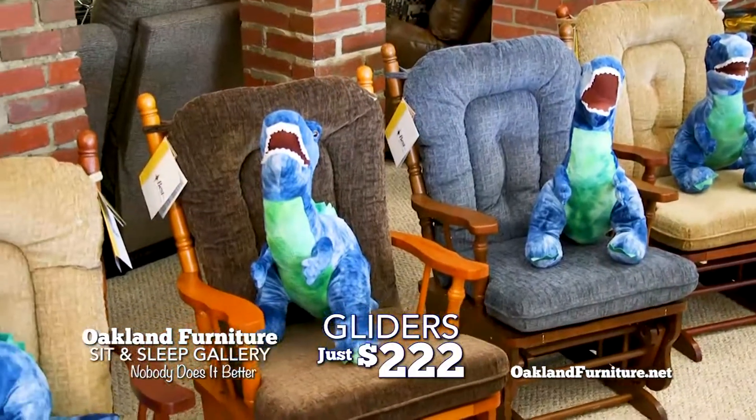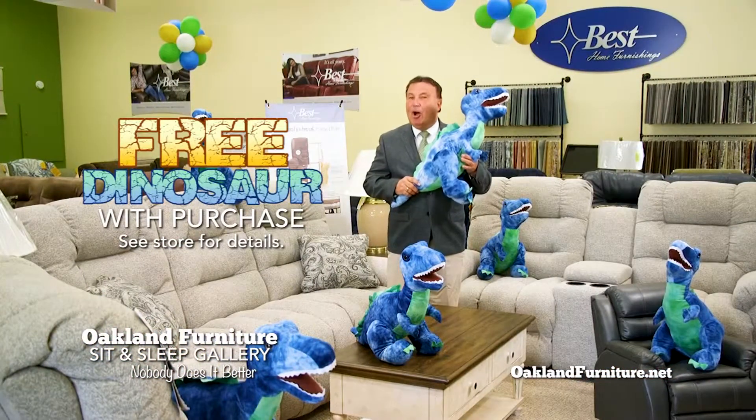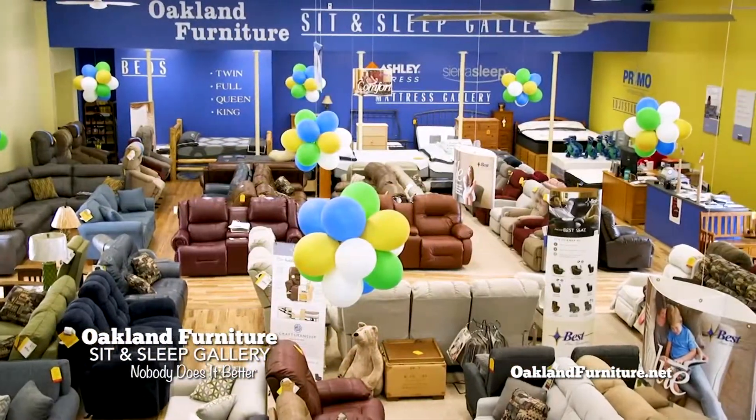Where else can you find a glider for $222? For a deal you just can't dig up anywhere, shop local. Shop the all-new Oakland Furniture Sit & Sleep Gallery.